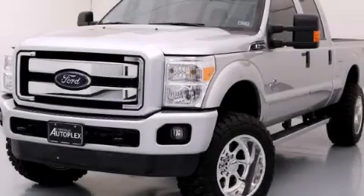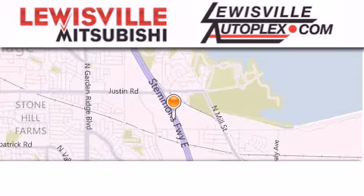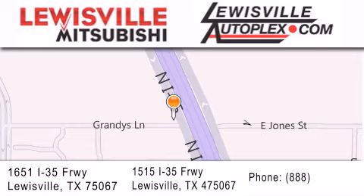Contact us today and schedule your opportunity to see this vehicle in person. Thank you for considering Louisville Mitsubishi and Louisville Autoplex for your next new or pre-owned vehicle. If you have any questions, please visit our websites, give us a call, or stop by one of our dealerships. We are conveniently located in Louisville on Interstate 35 between Corporate and Business 121.